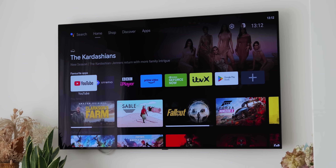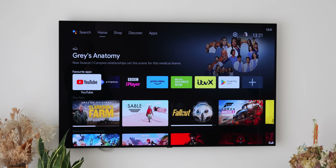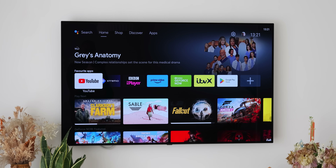Google's streaming OS is fine, but with a few applications, Android TV and Google TV can be even better, and it doesn't take long to improve the experience. So here are some apps that we love and think you should check out for this year.